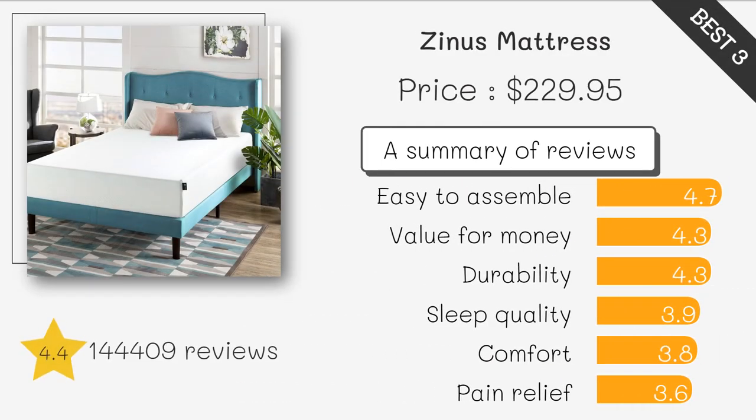Zinus Green Tea Memory Foam Mattress. This mattress is infused with green tea extract and natural castor seed oil, which helps keep it fresh and clean. It features multiple layers of foam that provide excellent support and comfort, and its pressure-relieving design helps reduce pain and discomfort. The Zinus Green Tea Memory Foam Mattress has over 100,000 reviews on Amazon with an average rating of 4.5 stars, making it a highly popular and recommended option.